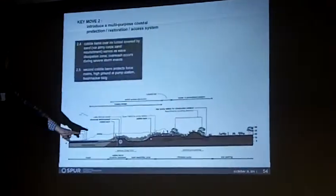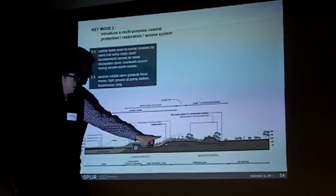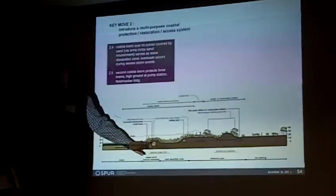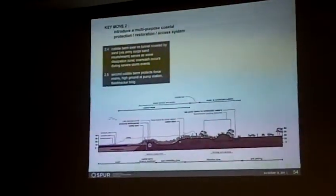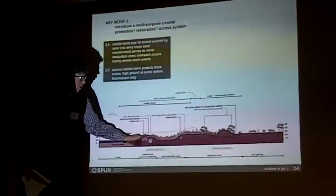Here's the Lake Merced Tunnel. Here is the existing bluff top where the Great Highway sits today. The level of the Lake Merced Tunnel is quite low. The principle here — and the real question mark going forward in terms of what is feasible engineering-wise — is to protect this with a very low-profile structure.